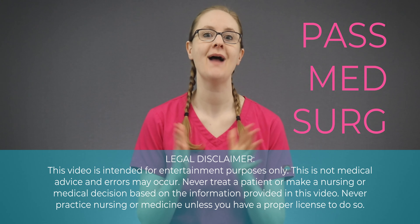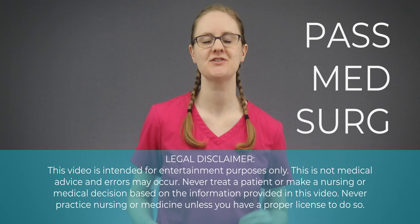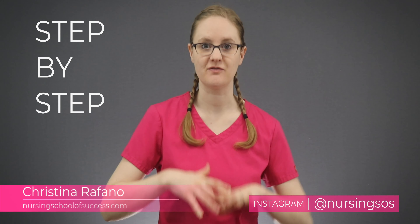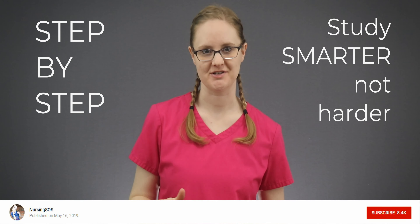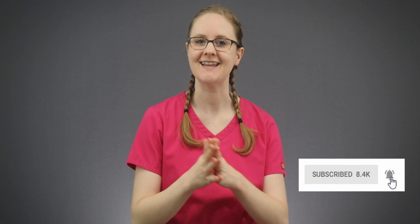In this video, I am showing you how to pass your med-surg classes in nursing school the easy way. I'll give you the step-by-step breakdown for how to study smarter, not harder, so you can pass nursing school. Now hit the subscribe button and click the notification bell, and let's dive in.